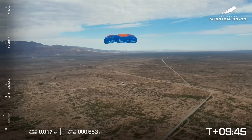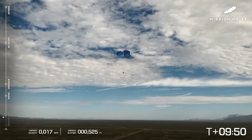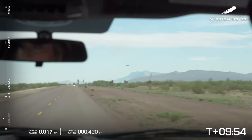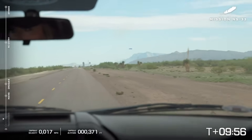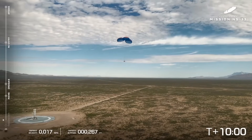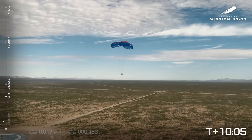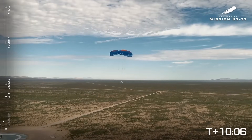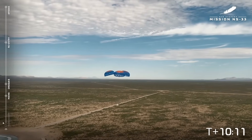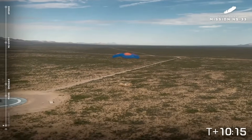Beautiful landing site for the capsule. Looks like it's going to be close to one of the roads, which is nice — easy to get out there. There's a great shot of our crew recovery system — they're on their way, looking at the parachutes. You can see the booster and the capsule in one shot, which really shows you how New Shepard is so reusable, just an incredible vehicle.